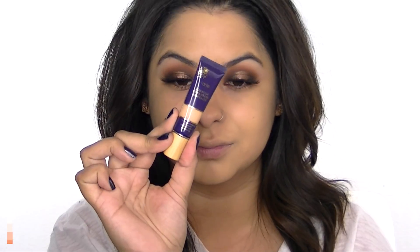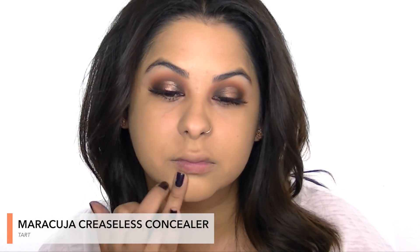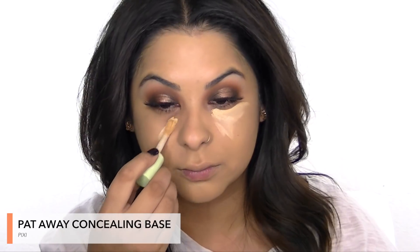This is the Tarte Maracuja Creaseless Concealer and I'm patting this on areas where I have some scars from old blemishes on my cheeks. Now I'm going in with my favorite Pixie concealer underneath my eyes for coverage and also to brighten.